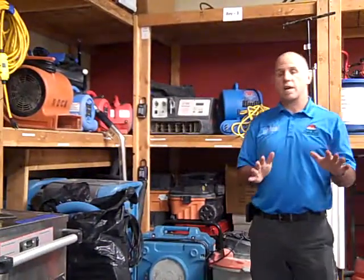It's Larry from Shamrock, and we're here at our shop. We're going to explain a little bit about water damage, and Eric's going to come in and give you some details about what's going on.